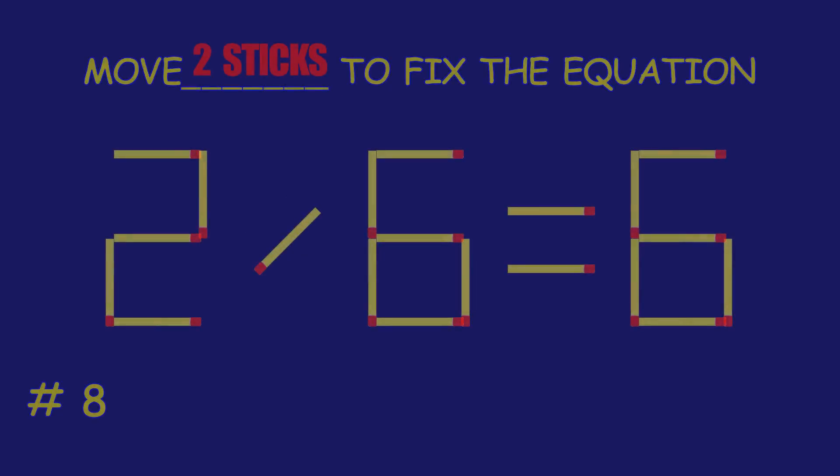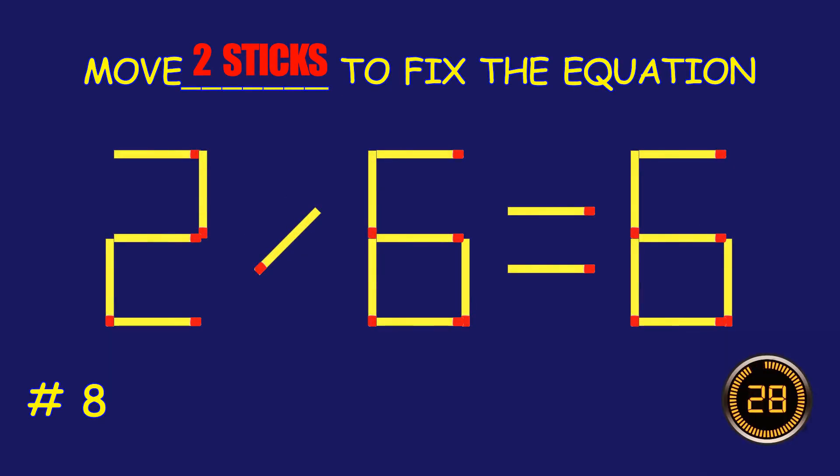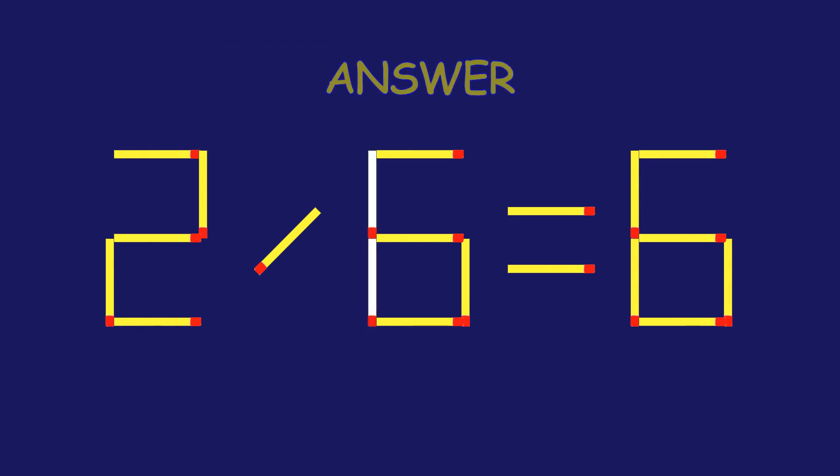Puzzle 8. Fix the equation by moving two matchsticks. You're doing fantastic!